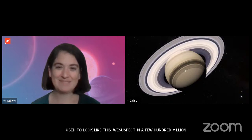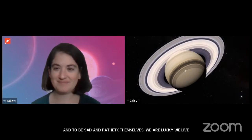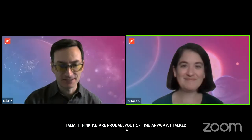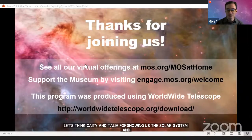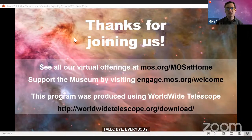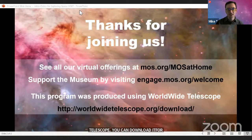That's it for questions today. Let's thank Katie and Talia for showing us the solar system and some of those exciting upcoming missions. The software they were using is called World Wide Telescope — you can download it for yourself online. We hope you can join us for other broadcasts in the future. Check out all of our virtual offerings at mos.org/mosathome, and if you're able to, you can support the museum so we can continue bringing you these programs. Thanks so much for joining us today and have a great rest of your day.